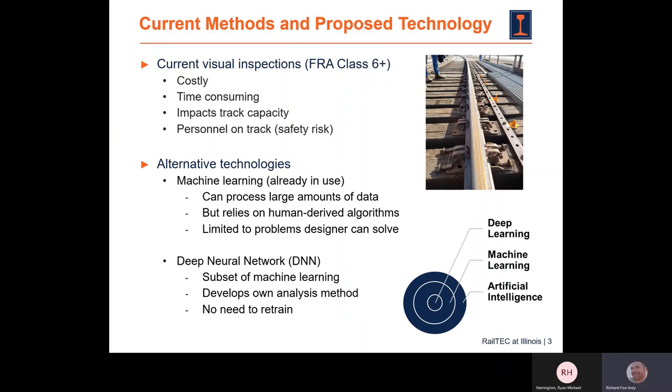A deep neural network is a subset of machine learning, and what's unique about DNNs is that they develop their own analysis method — like a human neural network does. So you have an opportunity to solve things in ways a human might never think of. They're also capable of learning over time, and you don't need to reinvent the wheel and retrain them every time you want to do additional analysis or look at an additional track.